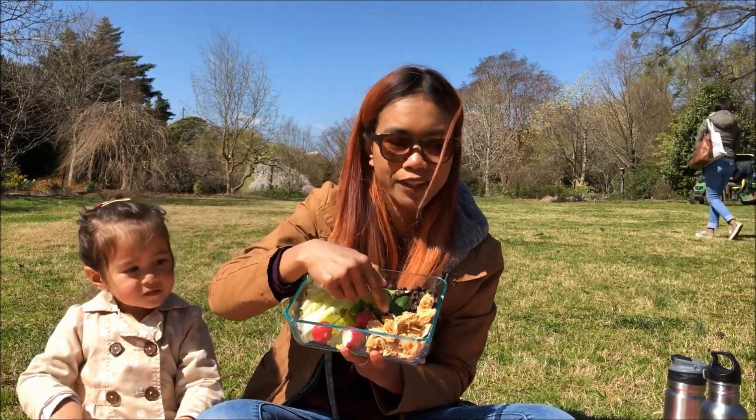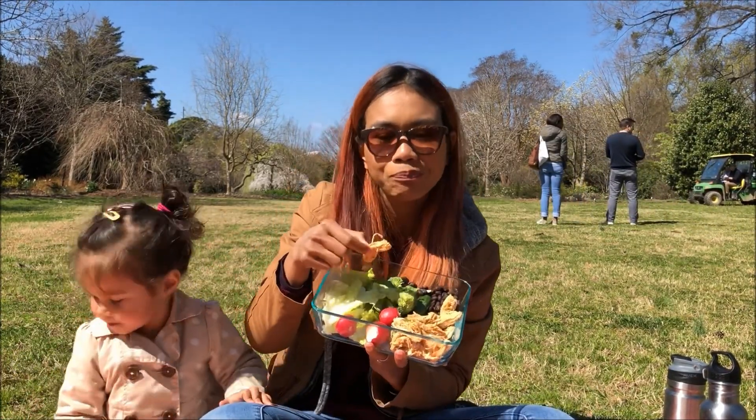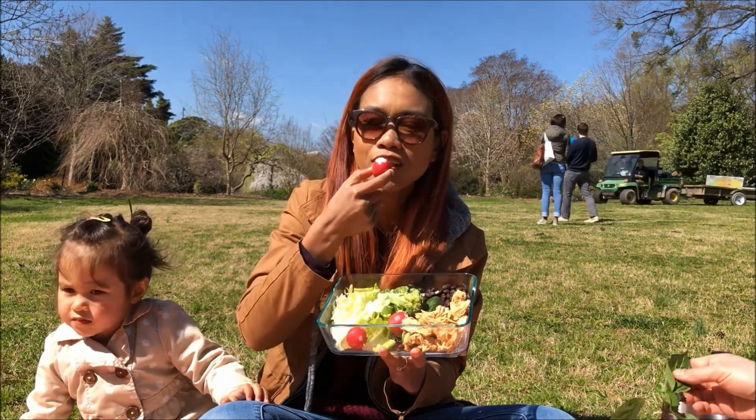This is the shredded chicken — yes, I said it right! It's really good, it's homemade by my husband. There's some celery and radish in there.